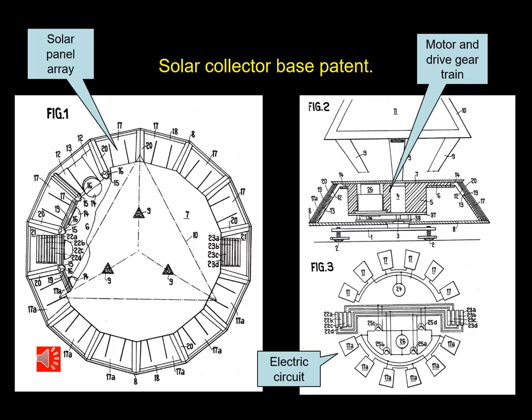Here's Part 1 of the patent covering this clock. Figure 1 shows the plan for the solar panel array in a circular design. Figure 2 shows the drive motor and a gear train. And Figure 3 shows the electrical circuitry for the solar collectors and for the solar tracking device.